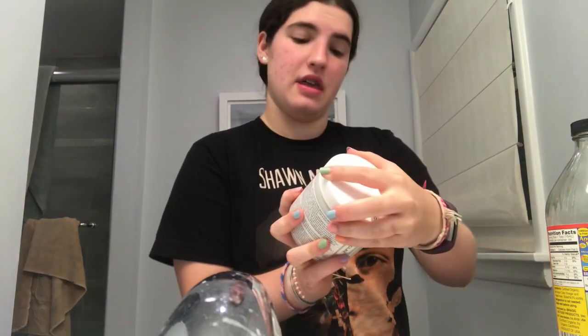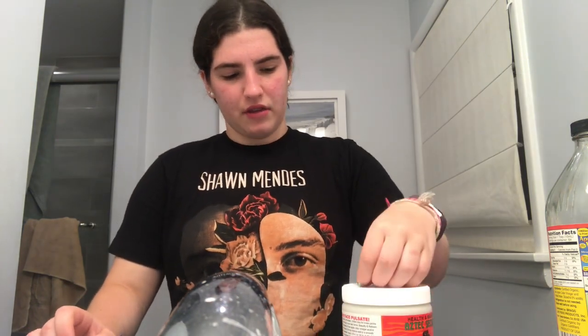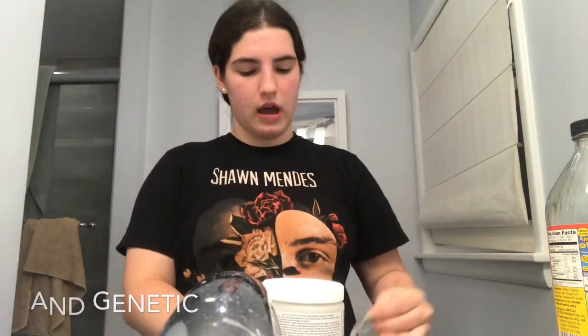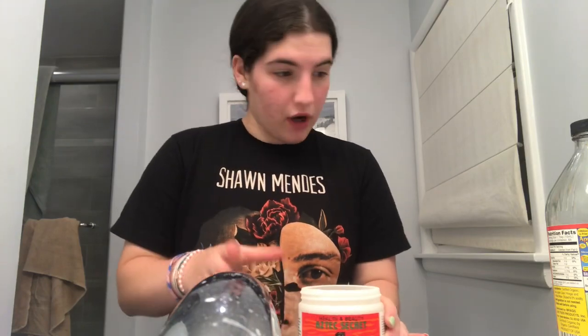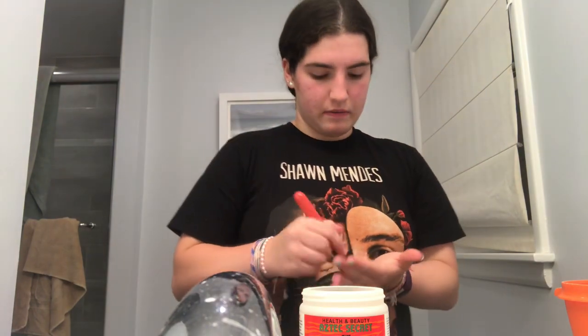Hey guys, welcome back to my channel. So today I'm going to be doing a review of the Aztec Secret Indian Healing Clay. I used it for a month to see what it's done to my awful skin. I was on Accutane a couple years back, like in eighth grade for a couple months, and it worked but then came back. I have hormonal acne, and I heard this works wonders so I want to try it. I bought this at Otter Outfitter for twelve dollars. I've seen videos on YouTube and you can use water or apple cider vinegar.